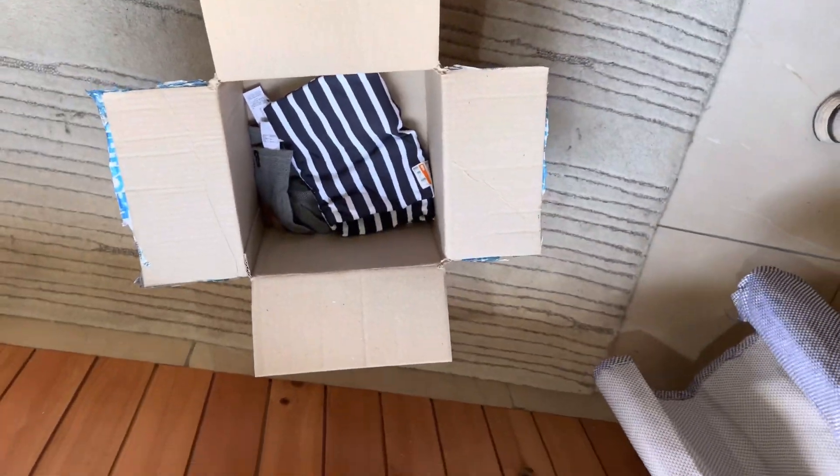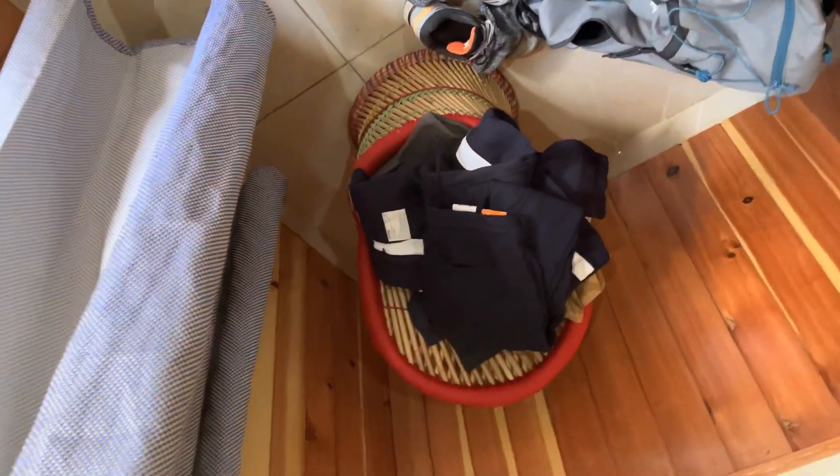OK guys, so this was all of my stuff. Thank you.